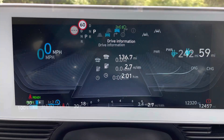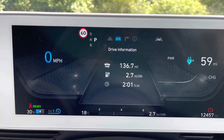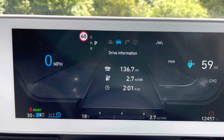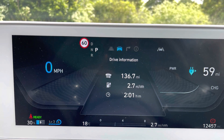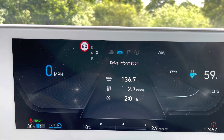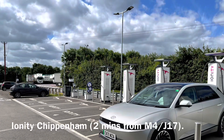This is me leaving home with 100% charge. High ambient temperatures today — early Sunday morning — and this was a very fast drive to Ionity Chippenham on the M4. As you can see, 136 miles or so in two hours, making the average around 68 miles an hour, simply because the roads were empty early on a Sunday morning.